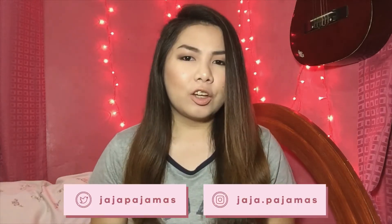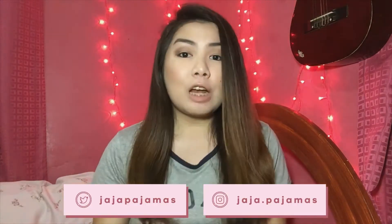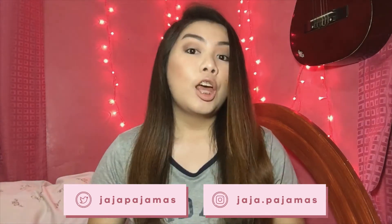Hey everyone, welcome to another video! Today I'm going to be doing my July haul — a collective haul where I share the things I bought this month. I've got a lot of items here and I don't want to make this video too long, so let's just start.